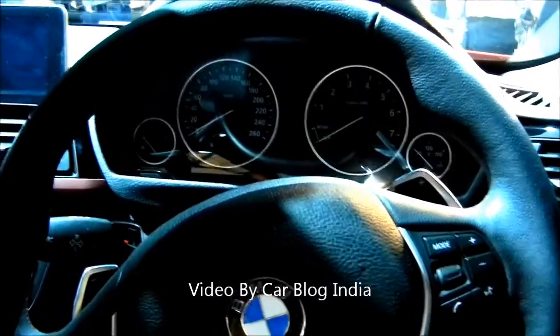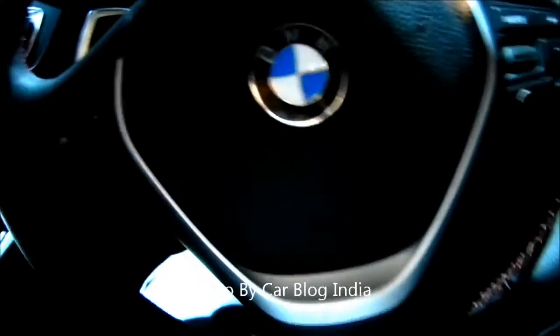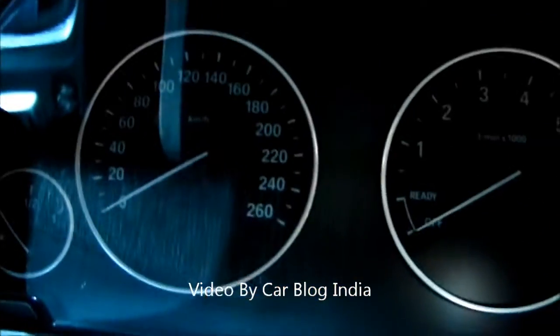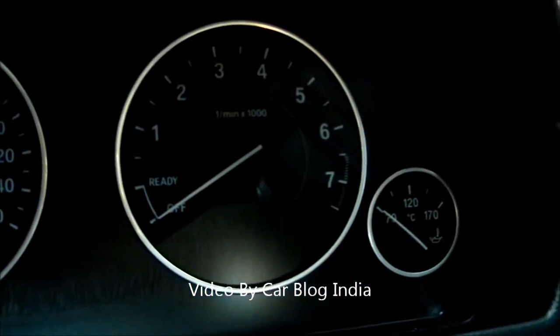Now we are at the driver's seat of the BMW 328i, the 6th generation 3 series sports model. Here you see the sporty steering wheel with a leather feel, BMW logo, and multifunction controls on both sides. There are paddle shifters on both sides as well. The instrument console shows a top speed of 260 kilometers per hour and a tachometer that redlines after 7000 rpm — pretty sporty.